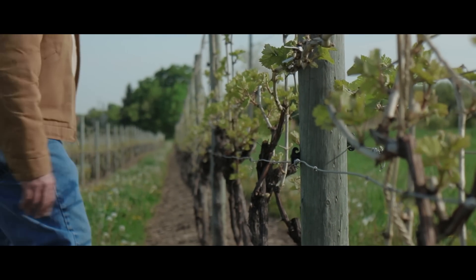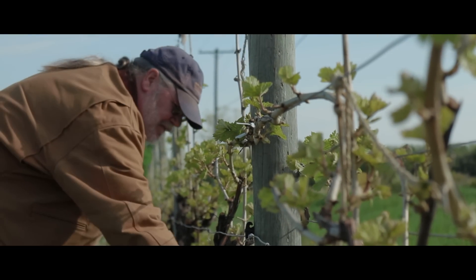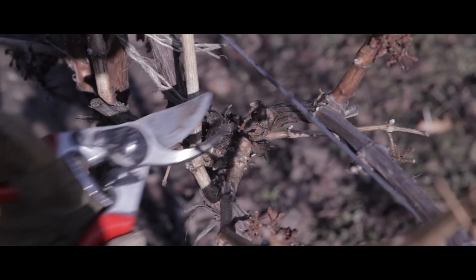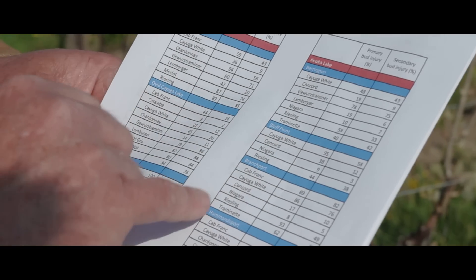This year, with Cornell's testing, they showed a large damage in Cab Franc. That gave us the notion to go check our own, and sure enough, we found that we had a significant amount of damage in our Cab Franc also. So we were able to adjust for that in our trimming practices, and we find it very beneficial to our industry.